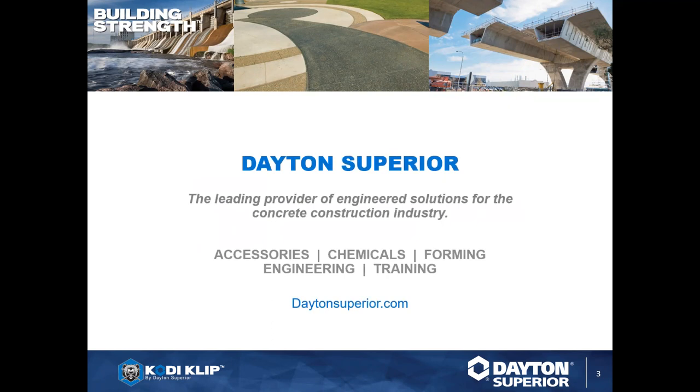Who is Dayton Superior? We're not just precast and tilt-up. We are the leading provider of engineered solutions for the concrete construction industry. We specialize in proven solutions including forming, shoring, concrete repair and restoration, bridge deck, rebar splicing, precast, and tilt-up construction. We also have accessories and chemicals in the forming space, all as part of a bundled approach.